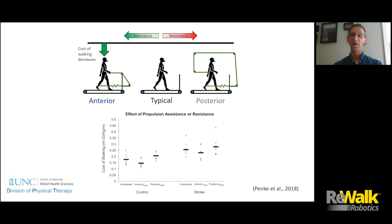We got further evidence by adding another condition. The anterior paretic condition provided assistance during paretic propulsion. We also had a third condition where the theratubing was wrapped around to attach from the paretic ankle to the back of the center of mass — providing paretic propulsion resistance instead of assistance. When assistance was provided, oxygen cost went down in both groups. When resistance was provided, oxygen cost went up. Manipulating propulsion directly changes oxygen use while walking.